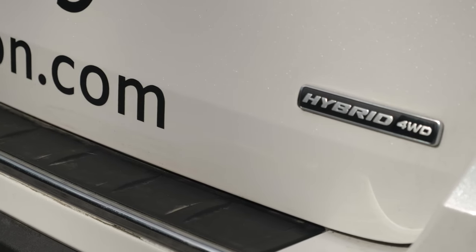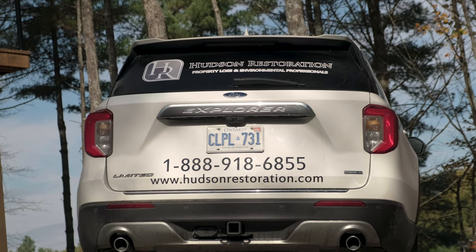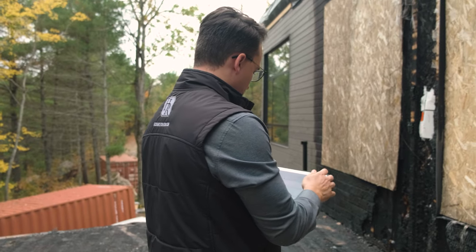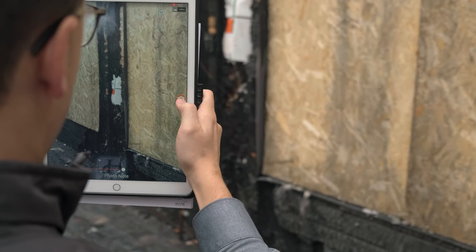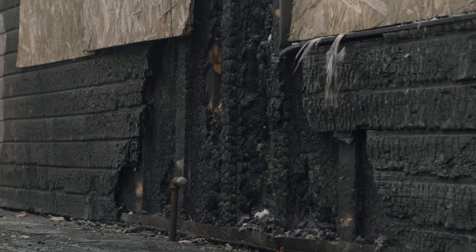Recently, with what's going on with the climate, we've decided to shift our focus a little bit to providing a more environmentally focused, eco-friendly product. Having the ability through Incircle to have our technicians inputting data into the app directly, and it automatically uploading into the cloud, has provided a huge value added for Hudson Restoration.